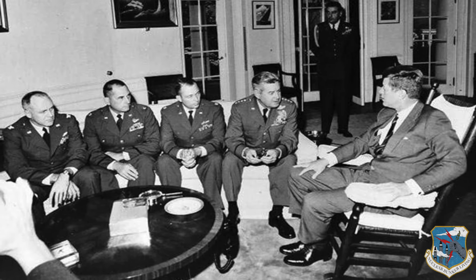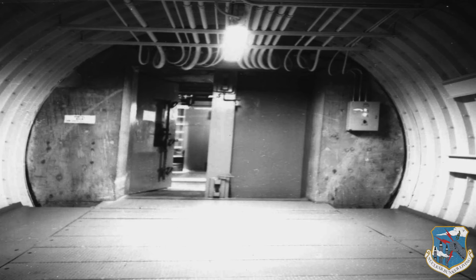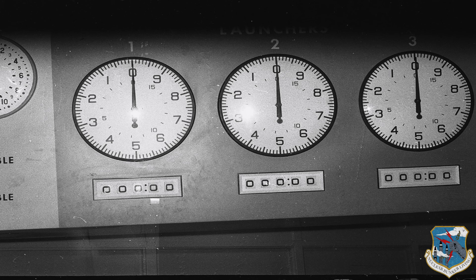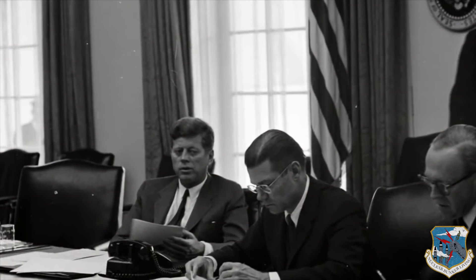Virtually impregnable because of their construction techniques, the complexes still remain underground — unseen reminders of another era.